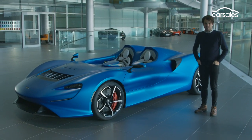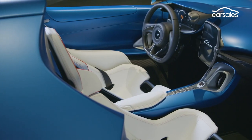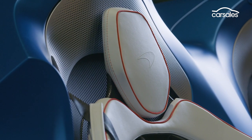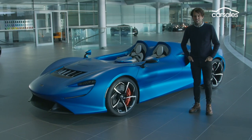This thing has 600 kilowatts and 800 newton metres of torque. Even more ridiculous, it's lighter too — this car weighs in at around a thousand kilos, which is about a hundred kilos less than the Senna.